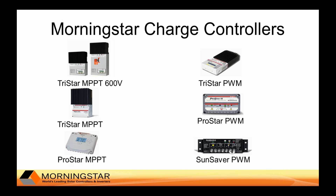Shown here are the Morningstar solar charge controllers most frequently used at telecommunications sites. You can use another Morningstar controller not shown on this slide if its specifications meet your system requirements, but those shown are the ones most commonly used in telecommunications applications.